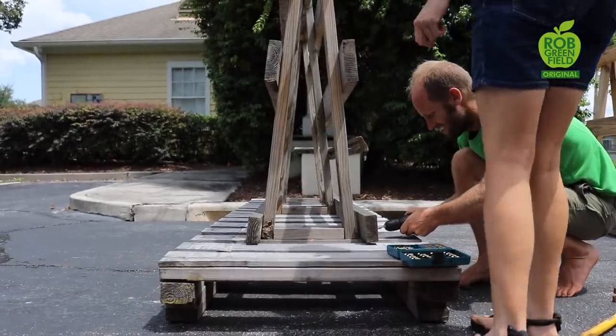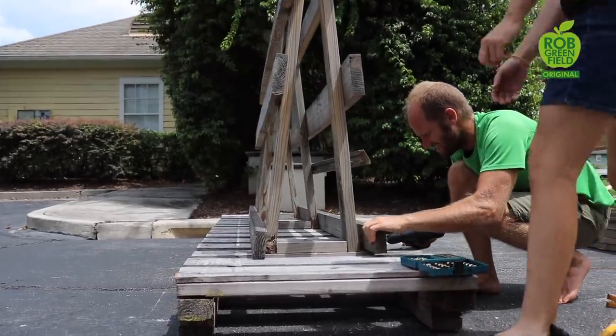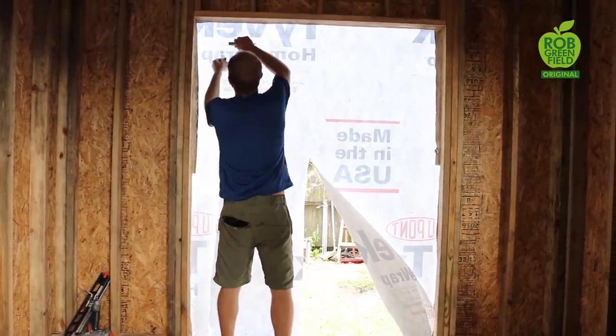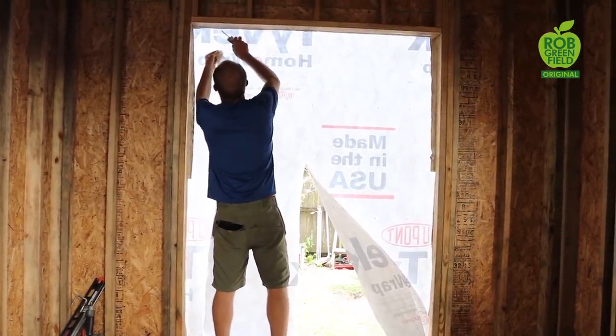Number four, I use repurposed materials to build this tiny house, and repurposed materials take a lot more time and creativity. Going to the store and buying everything brand new saves a lot of time and thinking. And beyond that, the building is done, but I'm still trying to use repurposed materials. With repurposed materials, not everything fits together quite as smoothly, which sometimes makes things a little less convenient.